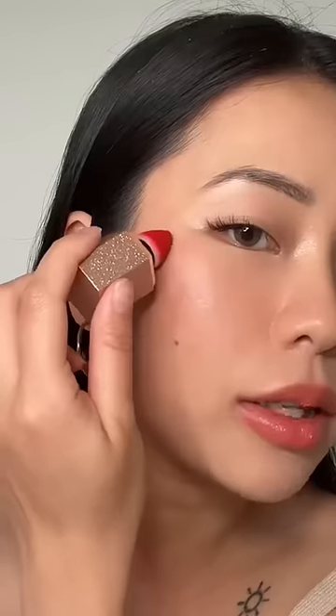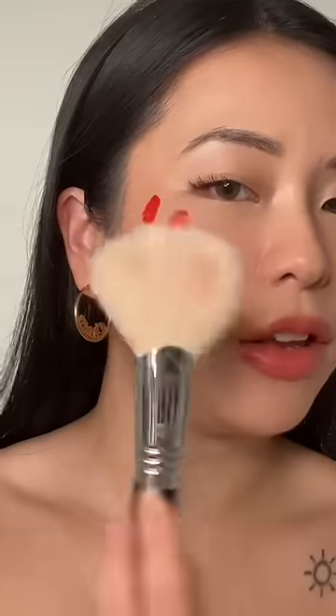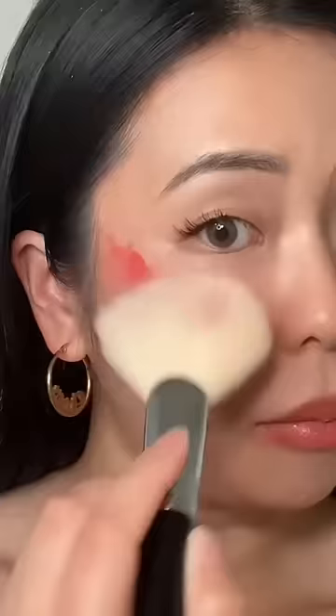Long-wearing formula that has a lightweight creamy texture that seamlessly blends into a soft matte finish — oh no. Let's see. I'm just gonna place it right here. Maybe we should keep it as that. I'm gonna use a fluffy fan brush to fan it out.